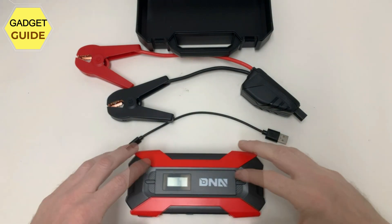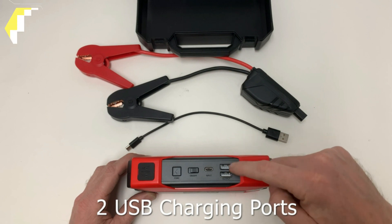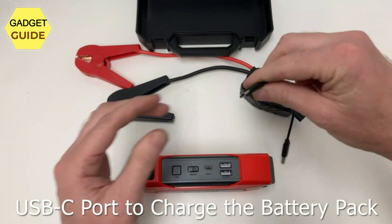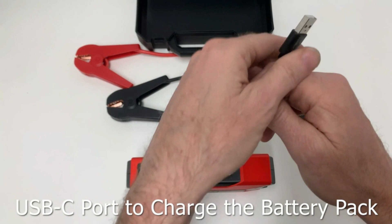Powerful jump starter with a 1500A peak current, this car jump starter can start 12V vehicles with up to 7.0L gas or 5.5L diesel engines in seconds. Suitable for cars, SUVs, trucks, vans, motorcycles, boats, and more.